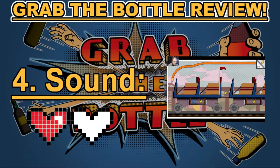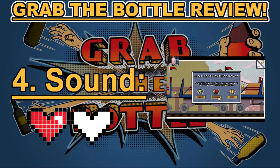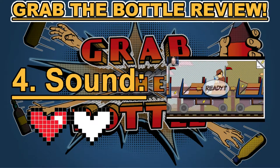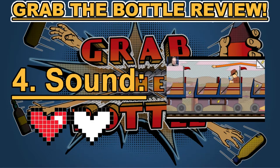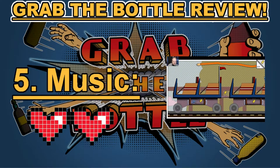Category number four: sound. There's not a whole lot of sound in Grab the Bottle. The few sounds that are in there are somewhat repetitive, and while I did enjoy the game and it didn't necessarily need a ton of sound, what sound it did have was minimal. Production on the sound was done quite well, but the sounds were reused and recycled. This earned Grab the Bottle one heart in category number four: sound.